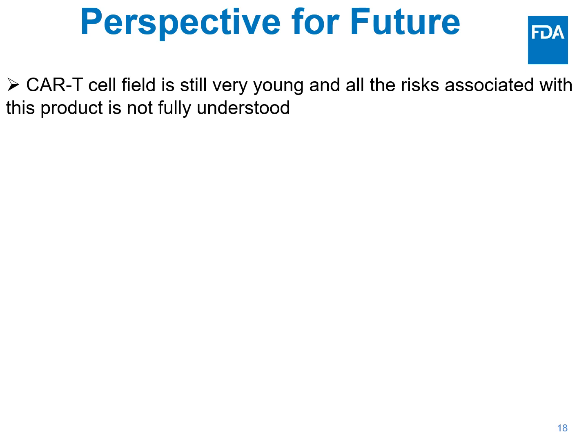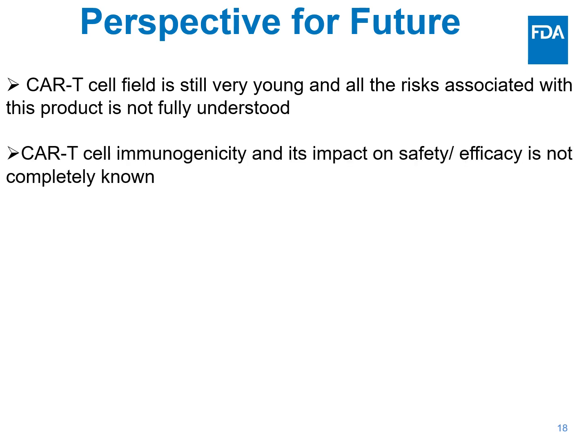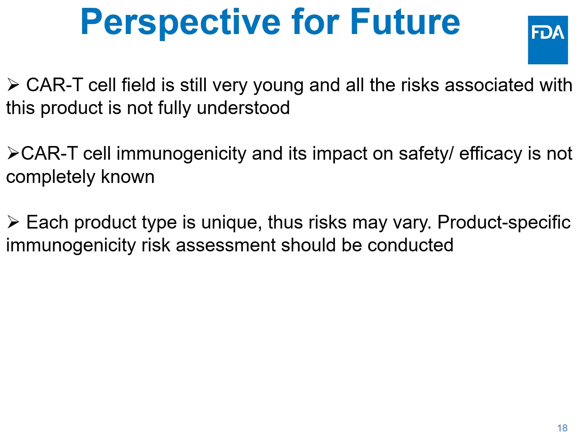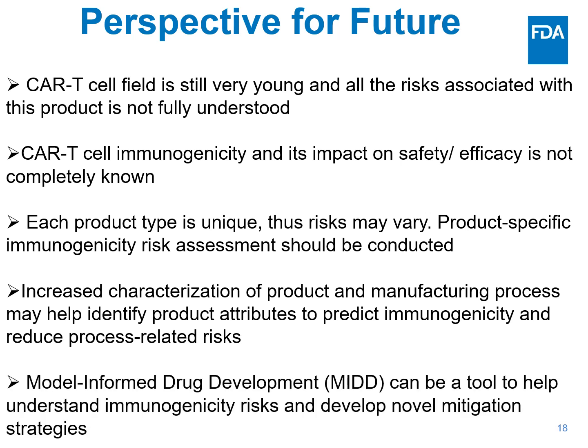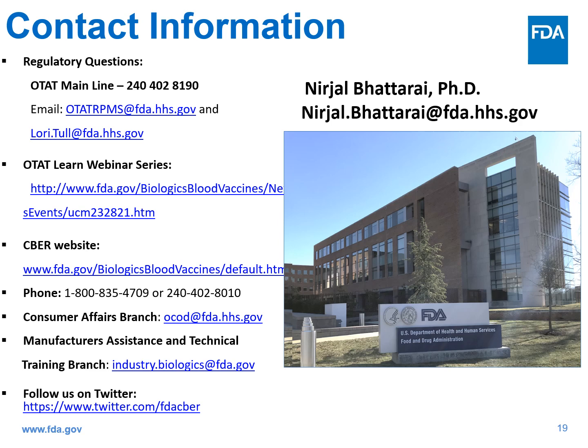I'll end with a few perspectives for the future. The CAR T-cell field is still very young and the risks associated with these products are not fully understood. CAR T-cell immunogenicity and its impact on safety and efficacy is not completely known, and each product type is unique, so the risk may vary from product to product. One way to handle this is to have a product-specific risk assessment. As we increase our understanding of the product and manufacturing process, this may also help identify product attributes to predict immunogenicity and reduce process-related risk. Model-informed drug development can be an effective tool to understand immunogenicity risk and develop mitigation strategies. Thank you very much for your attention.